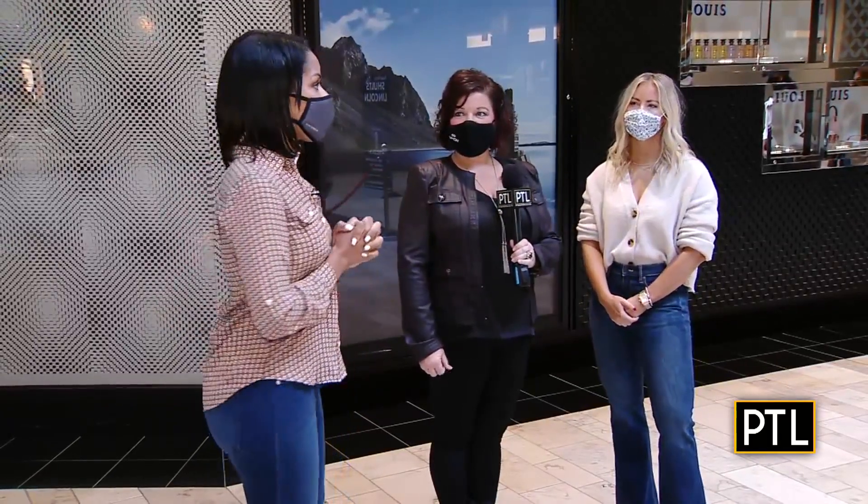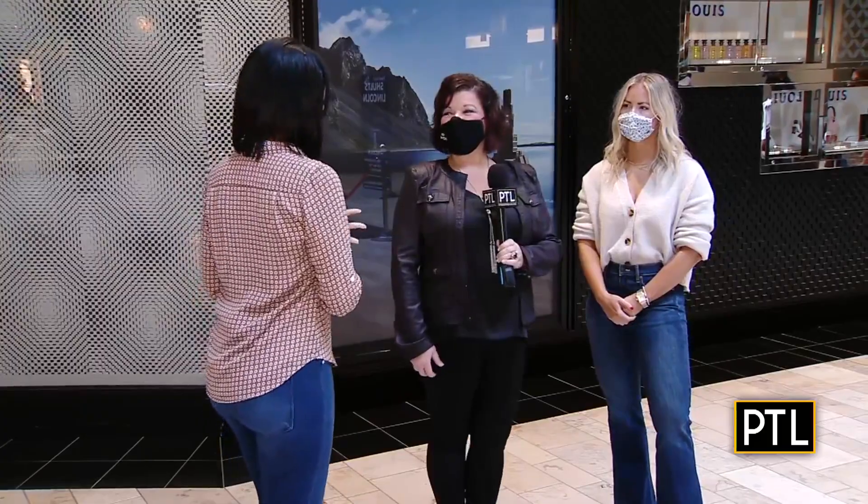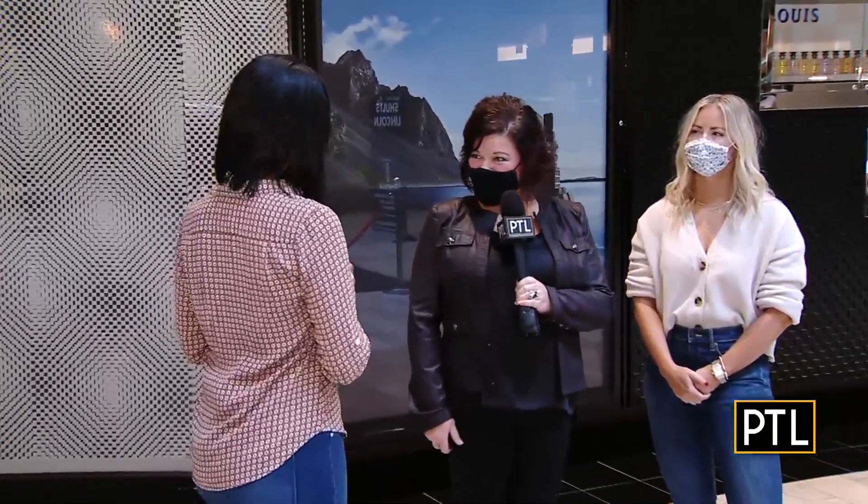Shema Krinsky from Simon Properties is with me today. Good morning, Shema. Good morning, Mikey. Happy fall. Happy fall to you too.